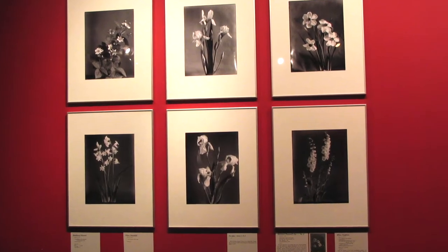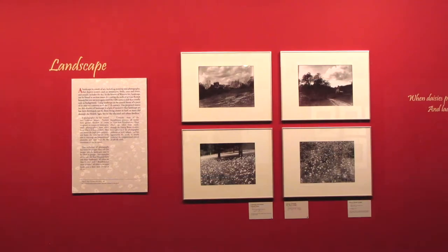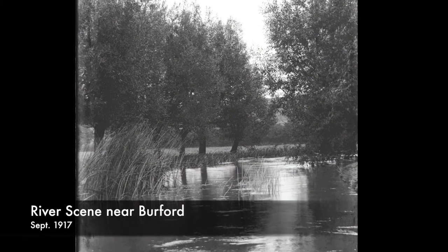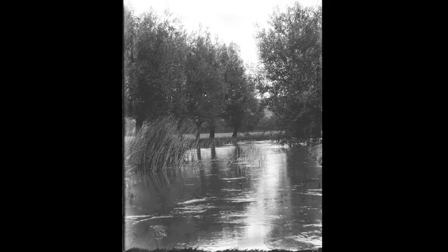When we exhibited these images at the museum, we made nice groupings of still lifes and landscapes so they'd make an attractive arrangement on the walls. But here, we're going to look at them chronologically. We start with the earliest dated photo in the collection — not all the images are dated. Titled 'River Scene Near Burford,' it was taken in September 1917.